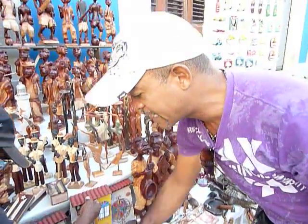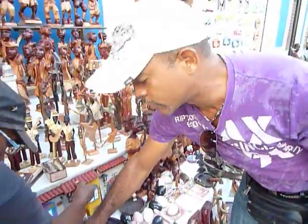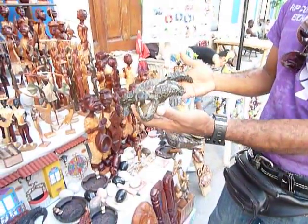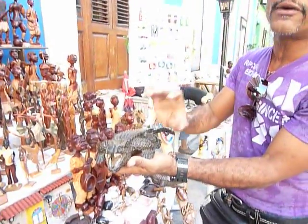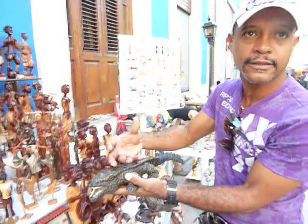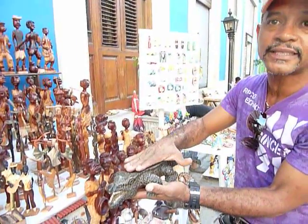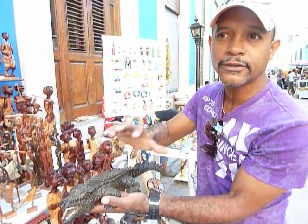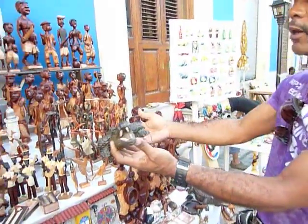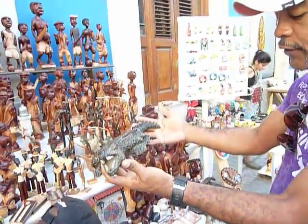Other offers on the table are these crocodiles from a very special wood called Guayacan — a very, very interesting wood because it produces a smell. Wherever you keep this kind of wood, it will produce a smell in the room. For just ten convertible pesos, one of those.